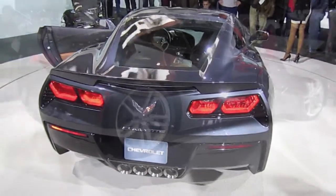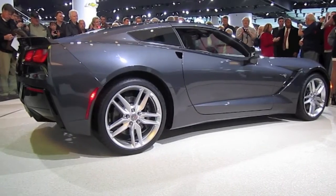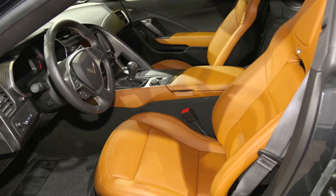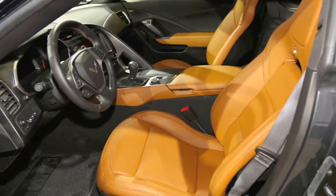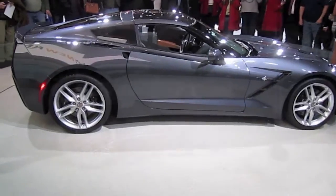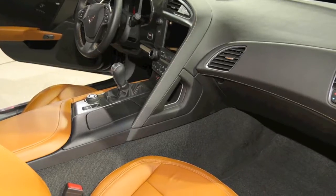Hello everybody, and this is one more video from the 2013 Detroit Auto Show. This year GM introduced the next-generation Corvette Stingray. This is the most efficient standard Corvette ever, with an estimated 450 horsepower and 450 foot-pounds of torque.